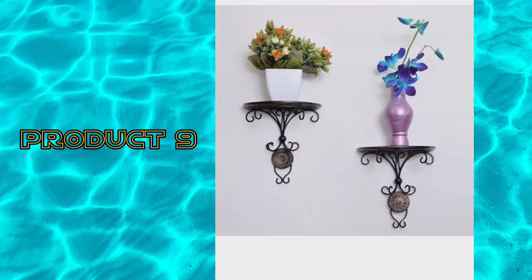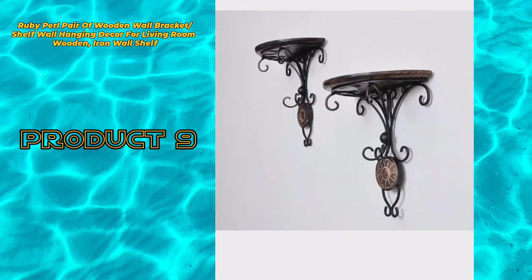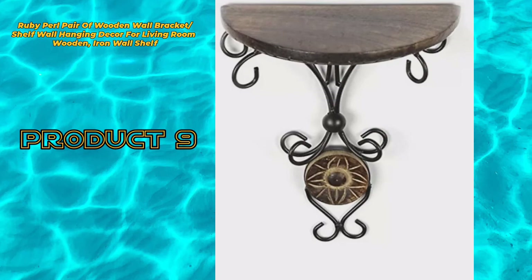Product 9: Ruby Pearl pair of wooden wall bracket shelf, wall hanging decor for living room. Wooden iron wall shelf.